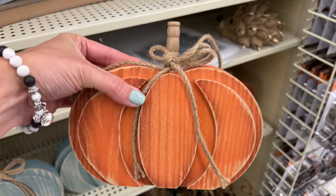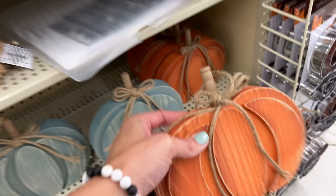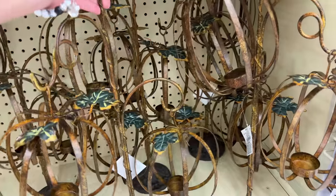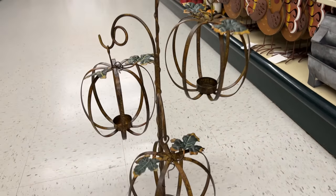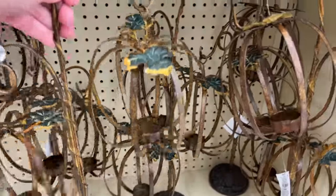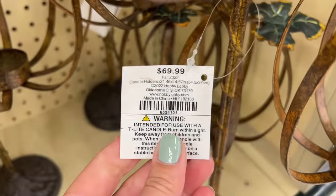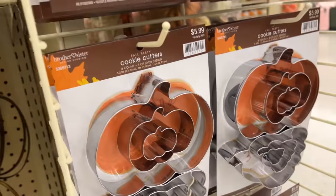Tucked down in the bottom corner I remember seeing this last year — it's a metal piece with three pumpkins that holds a tea light, which I think is really beautiful and would look good on a coffee table or end table. I had to find the price — it is $69.99, so that's pretty pricey, but it is metal so it is a nice piece.